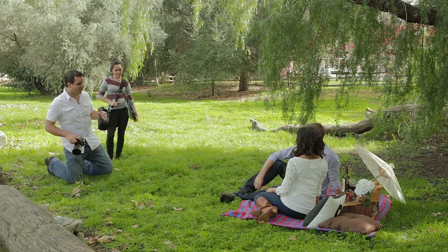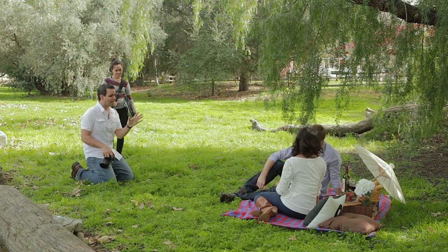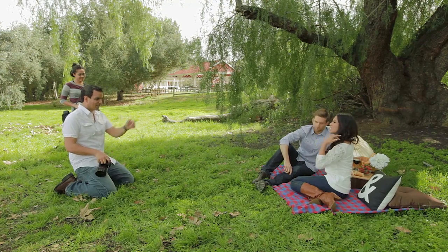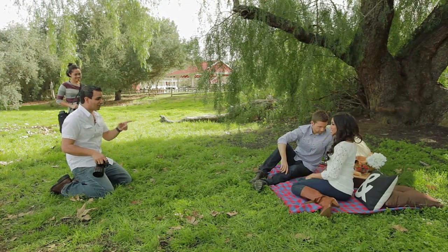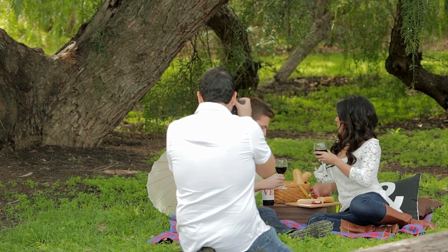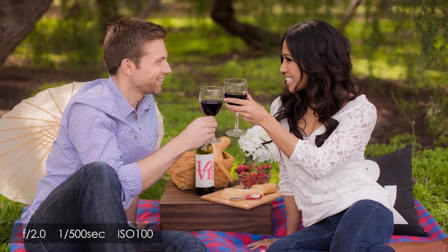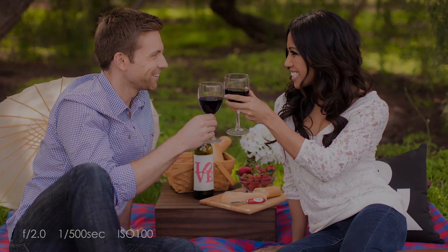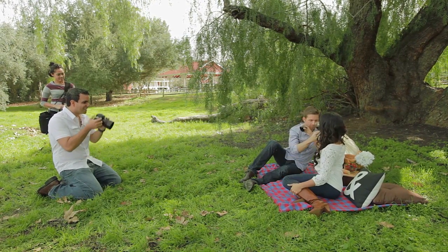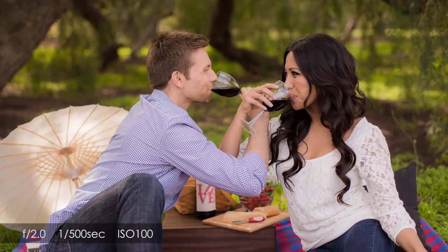Let's start with some close-up shots of you guys interacting. Let's use some of the cheeses and wine and stuff like that. Ryan, just scoop back a tiny bit. Jackie, scoot over this way a tiny bit so we can see. Now I want you guys to first have a sip of wine — give each other a little toast. Go for the wrap-up toast.